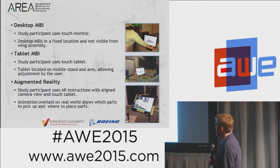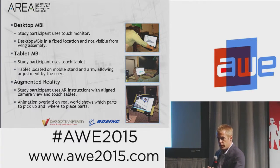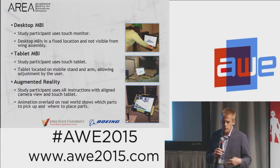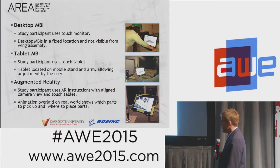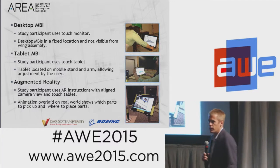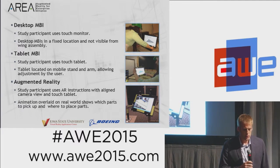The second mode was the same exact PDF document on a tablet PC, which the person could take up to the point of use where they were working — instructions still in 2D but portable. The third technique used our augmented reality system, a prototype developed by my team for internal pilots. Each person built the wing twice using the same mode of instruction — we'd have them build it, take it apart, then build it again — to see the start of a learning curve across the different technologies.